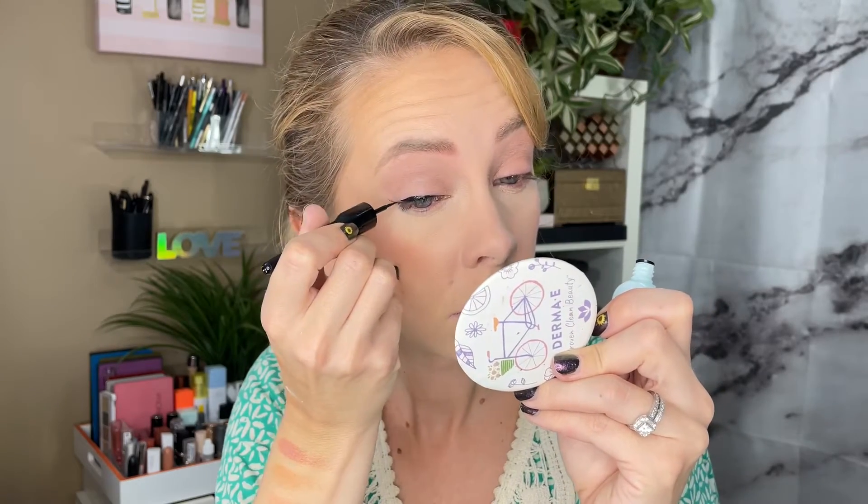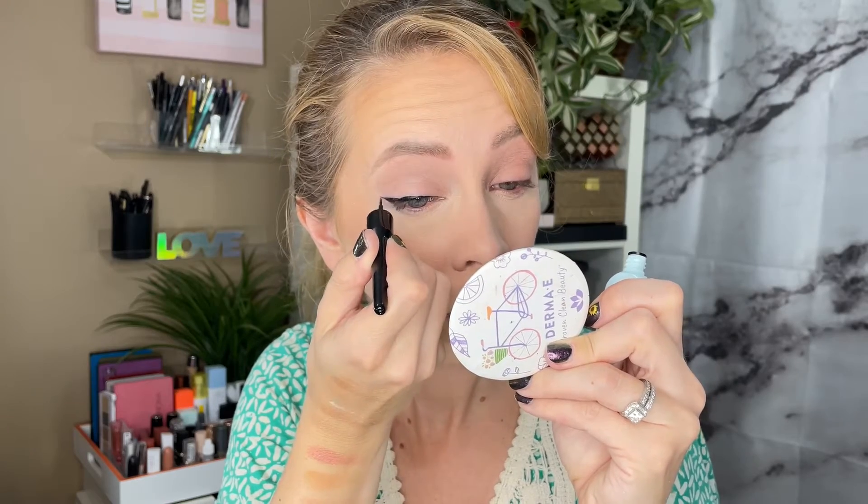The only product we have left to try is this liner. I'm going to line it quickly. It says it's long-lasting, water-resistant, smooth glide tip in matte black. Doesn't have a scent, which I appreciate — inky black color. That was very easy, very simple. I like that it's going to dry matte. Liner is on. It was very easy to use. It dries a little bit fast — you just have to work quickly — but because it's a matte product it dries down fairly quickly.